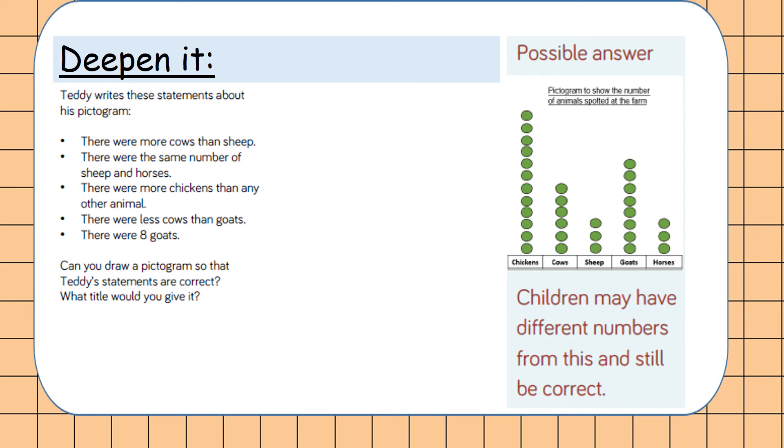This is one of many possible answers — the only thing that must be exact are the goats, and there are eight. Chickens have the most, so we've drawn a big amount of chickens. Sheep and horses are the same — we chose three of each. Cows are fewer than goats, so they've got to be less than eight. How did you do? It probably won't look exactly like this, but have you followed the instructions so that those sentences are correct? Have one last double check and email it to me — I can do some shout-outs for this because it's a tricky one. That's the end of your maths.